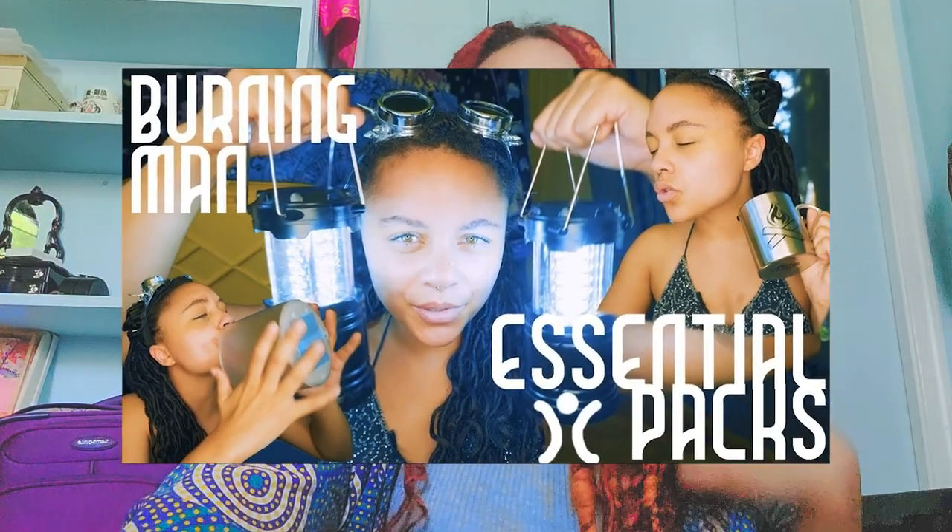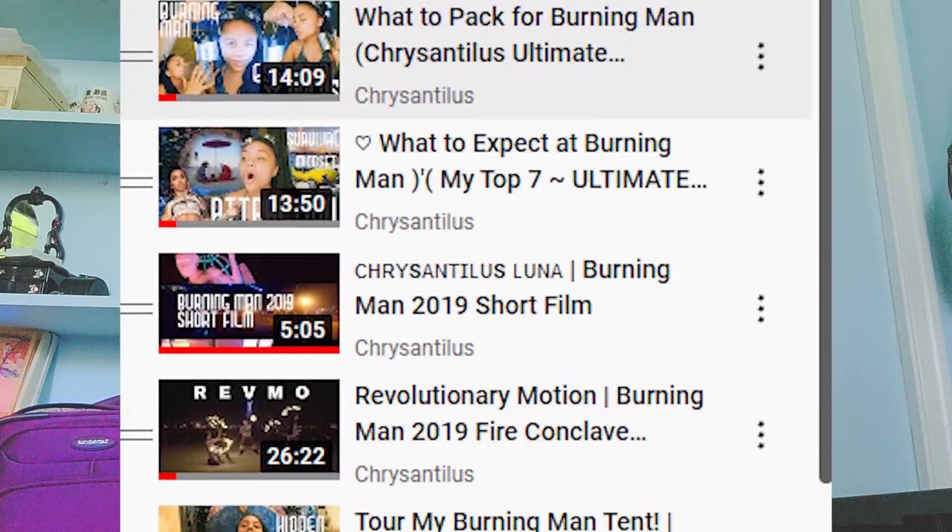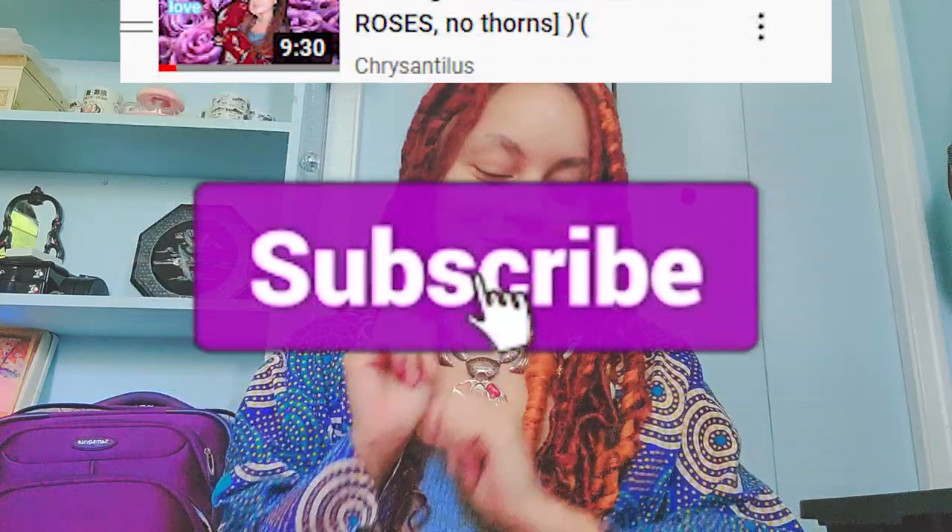Hello mushroom people and burners alike! Welcome to this very low-key video where I will be talking about some of my favorite underrated packs for Burning Man. If you haven't seen my first 'what to pack for Burning Man' video, please be sure to check that out in addition to this video. Right now I'm in my room packing for Burning Man 2022 — the first official Burning Man in a while. Check out my Burning Man playlist Black Rock City Living and subscribe for more. Now let's get right into it: what to pack for 2022 Burning Man.